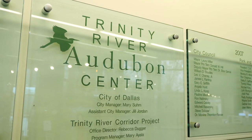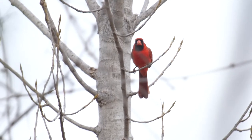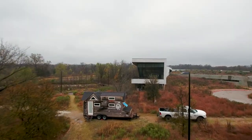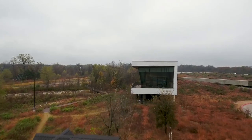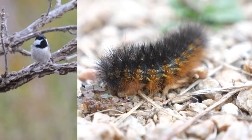Hey guys, it's Tim. I'm here today at the Trinity River Audubon Center here in Dallas, Texas. We've been hanging out here for a few days and it's been absolutely great to be able to go on hikes on their awesome trails and check out everything from birds to bugs to the beautiful river.